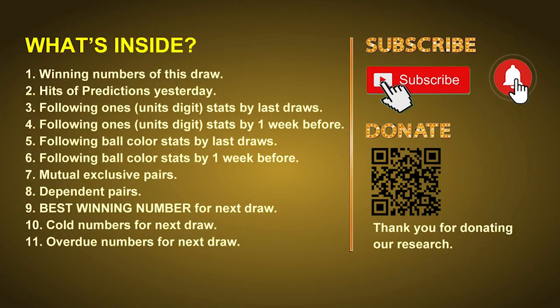Good afternoon, my friends. Welcome to UK 49's Tea Time Club, where we share statistics and probability of UK 49's tea time winning numbers and maybe give you some inspiration for numbers of the next draw. Please like, share, and subscribe to our channel if you like it, and don't hesitate to leave us comments. In this video, we will tell you the draw result today, review hits of predictions we made yesterday if there's any, then we will do some math for you — find out the best ball color and even best winning numbers for next draw. After that, we will give you tips on mutual exclusive pairs, dependent pairs, cold numbers, and overdue numbers.